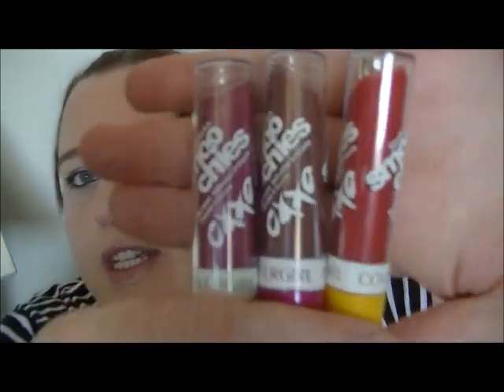Hey guys, today I'm just doing a really quick review on the new CoverGirl Smoochies. I have three colors here. I've got 'Love You,' which is a really nice purpley kind of color. I have 'True Love,' which is a nude brown, which I actually have on my lips now, and then this one is 'Sweet Tweet,' which is a really nice pink.